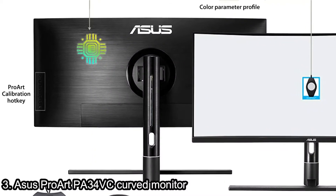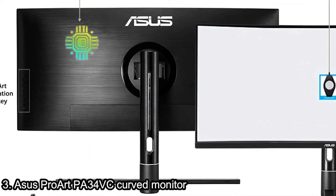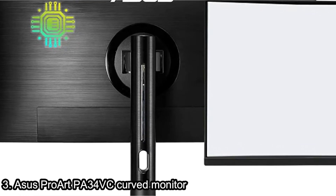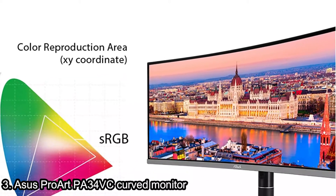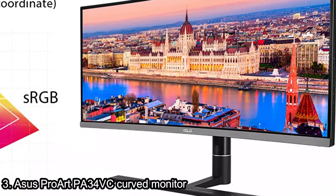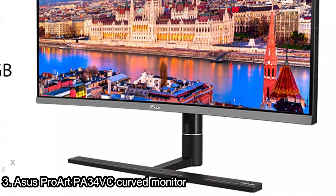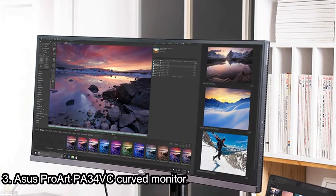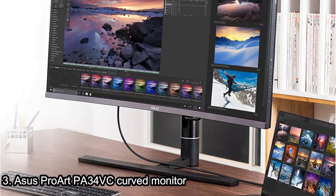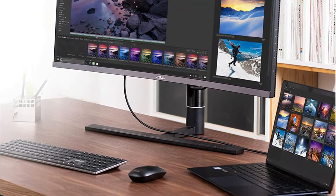Factory pre-calibration provides leading color accuracy, and ASUS ProArt calibration technology ensures accurate color when working with multiple devices. The PA34VC has a three-side frameless design with ergonomic tilt, swivel, and height-adjustable slim metal base, plus ASUS EyeCare flicker-free and low-blue light technologies to optimize your viewing experience.